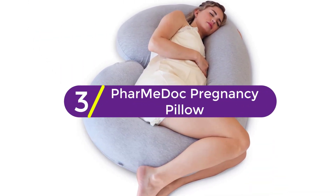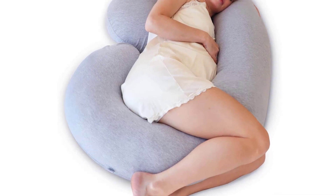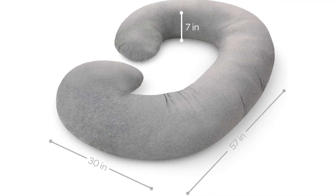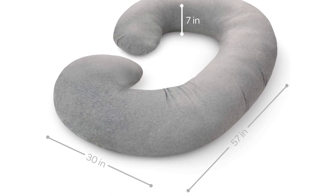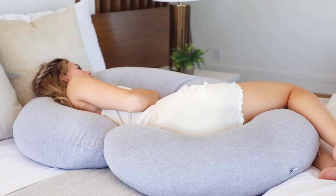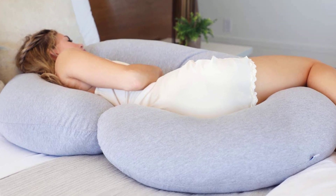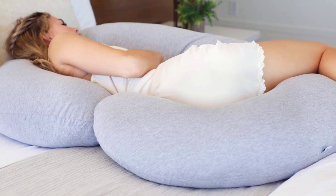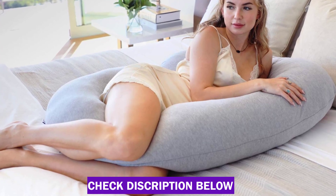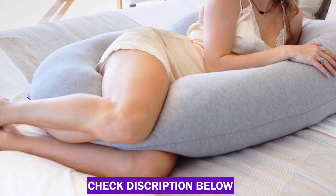At number 3, Farmie Dock Pregnancy Pillow. Whether it is pregnancy or you are suffering from body pain, this pillow is perfect for curing all issues. The unique curve-shaped body of the pillow gives support to the neck, back, head, arms, and legs. You can get a deep sleep of more than 6 hours at night. You can easily carry this lightweight pillow while going to another city. It cures the back pain that occurs in pregnancy. This pillow makes it convenient to turn any side while sleeping. It is also one of the most effective pillows for old people and those suffering from arthritis and other problems.